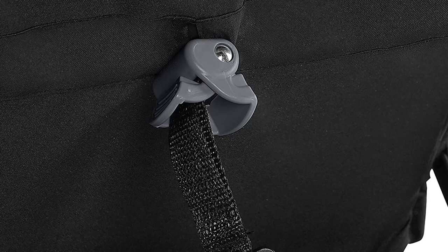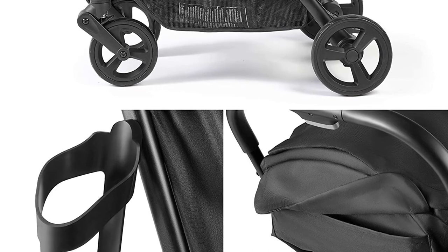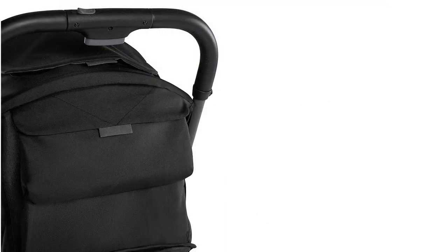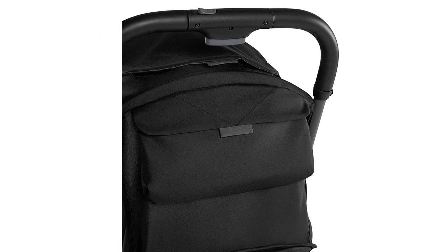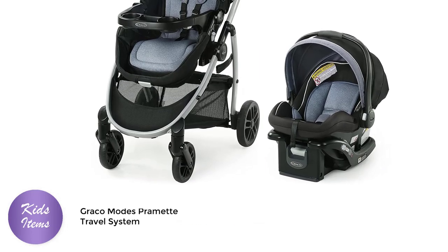Overall, the Summer 3D-PAC CS Compact Fold Stroller is an excellent choice for parents who are looking for a compact, lightweight stroller that is easy to use and convenient for traveling. Its advanced features and modern design make it one of the best baby strollers of 2023, perfect for modern parents who are always on the move.